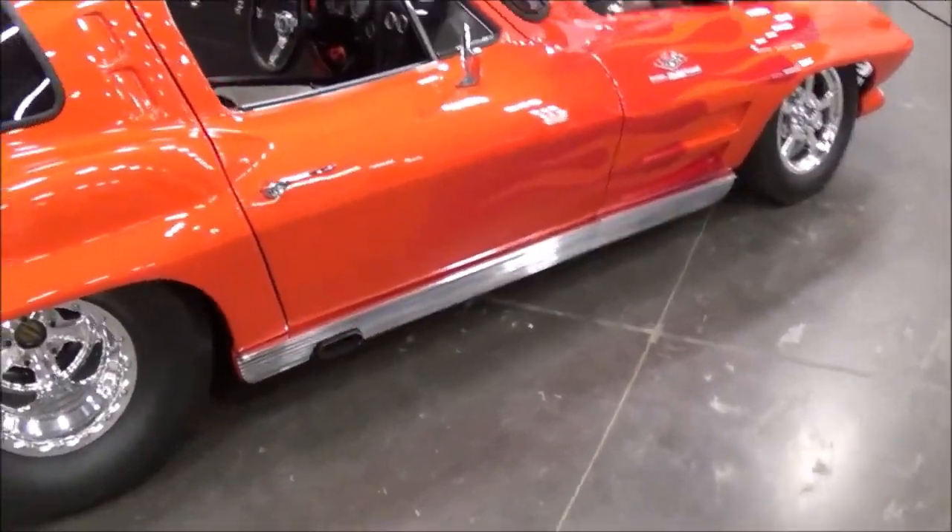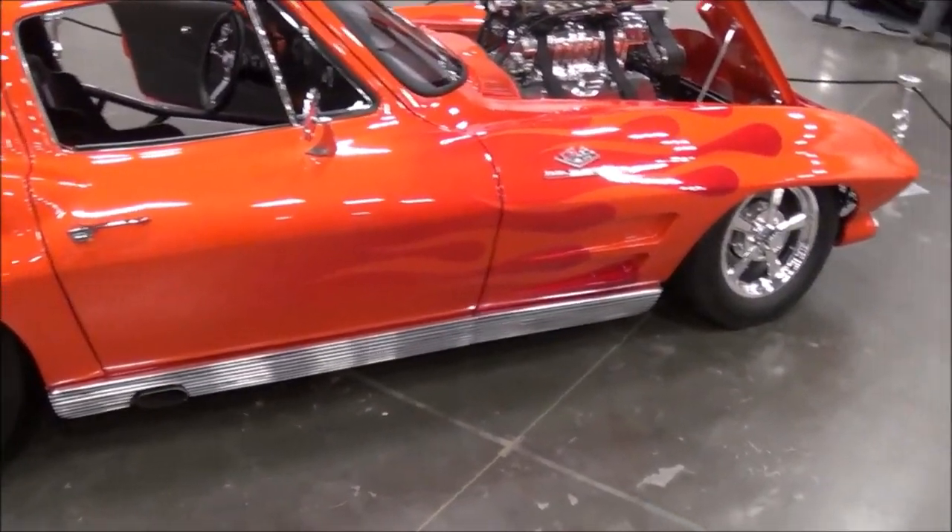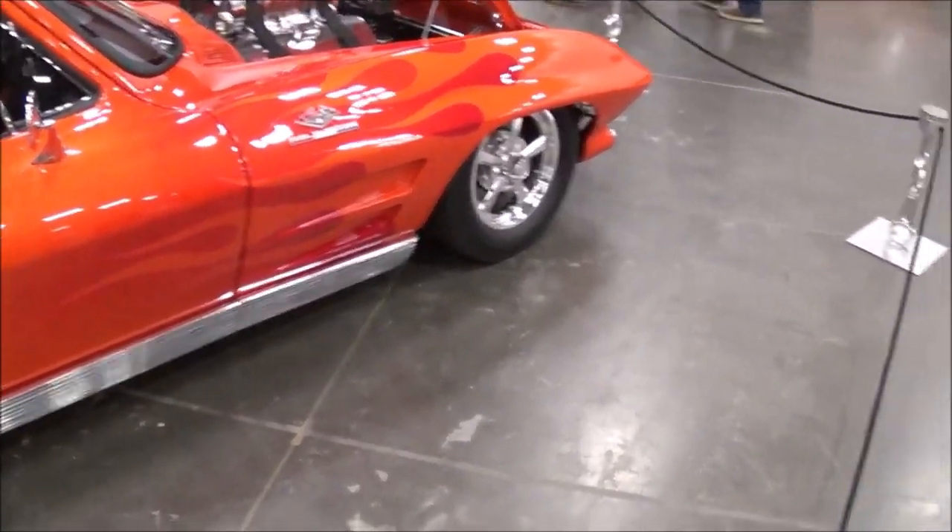Here we are at the Central Virginia Auto Show. We're looking at this nice Corvette and the owner is — what's your name? Gary Hayden. Gary Hayden, where are you from, Gary? I'm from Warrington, Virginia. And what year is your Corvette? It's a 1963.